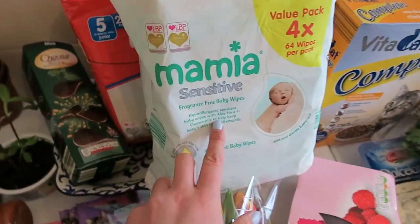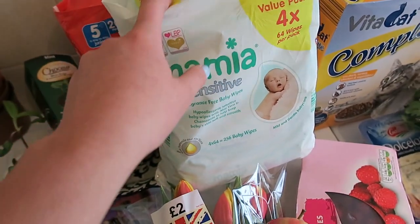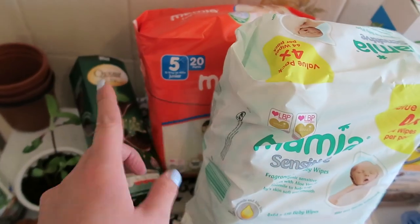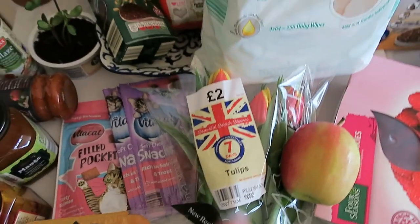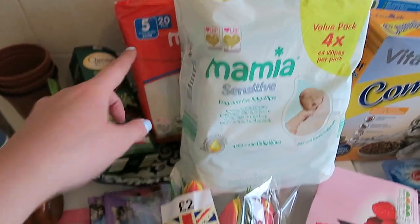Then I got some of the Mamiya sensitive wipes. I think these are only like one pound something for a full set, which is such good value and they're really good quality. And then also got some of the Aldi Mamiya pull-ups - these are brilliant if you've not been using them, I really recommend them, and again they're dead cheap. William is pretty much potty trained now but it's nice to have them for occasions or at night time.